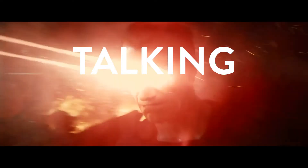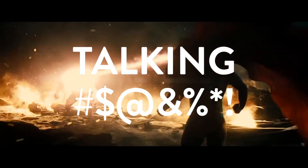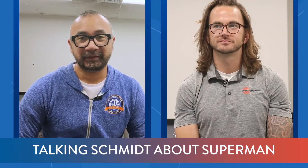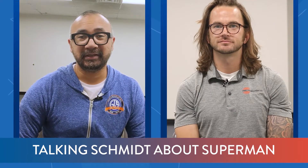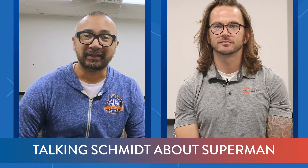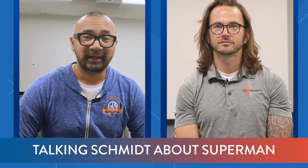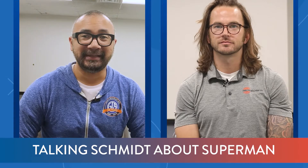I'm Russ. I'm Will. And today we're talking Schmidt about Superman. Thanks for checking out Talking Schmidt, where we discuss different ways that marketing technology is portrayed in media. Today we are talking about Superman and Superman's heat vision.